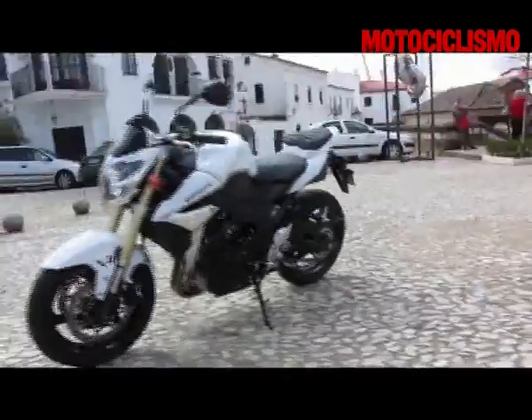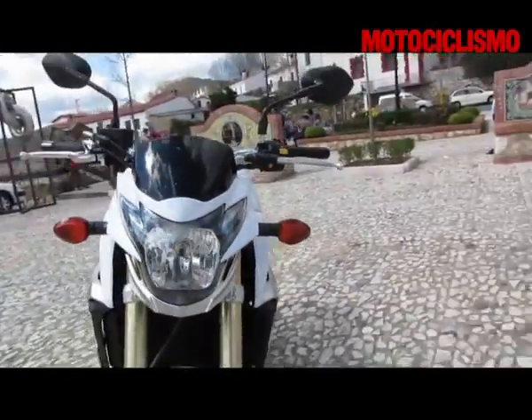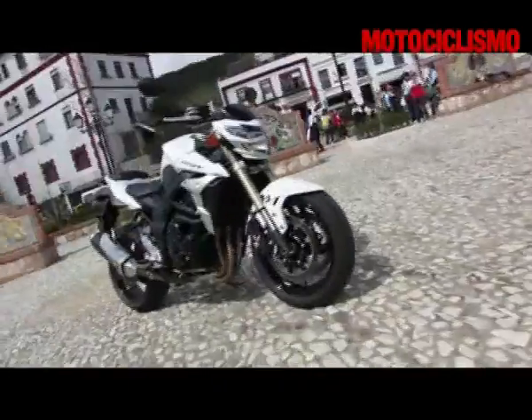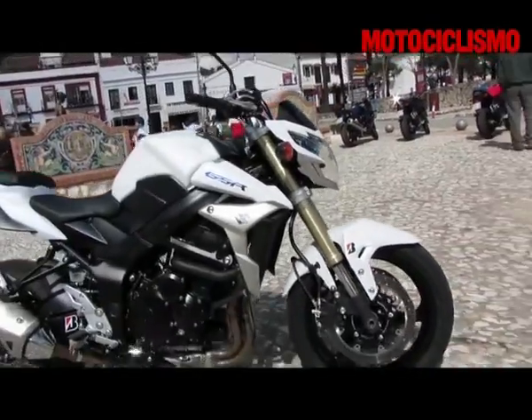Coda corta e sparata in alto, spalle spigolose, cupolino aggressivo, telaio a doppio trave completamente ridisegnato, motore quattro cilindri con 104 cavalli a 10.000 giri e una coppia di 80 Nm a 9.000 giri.